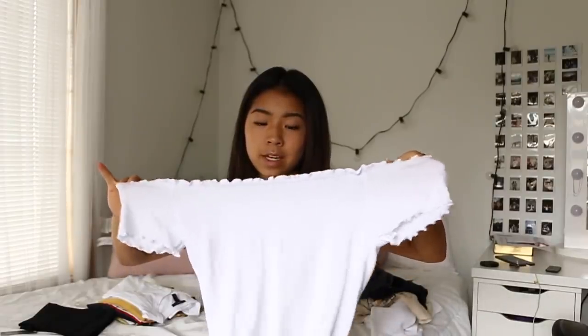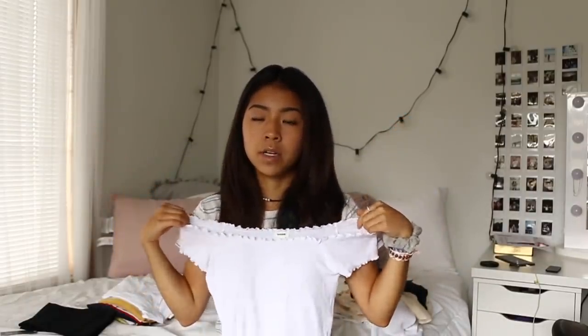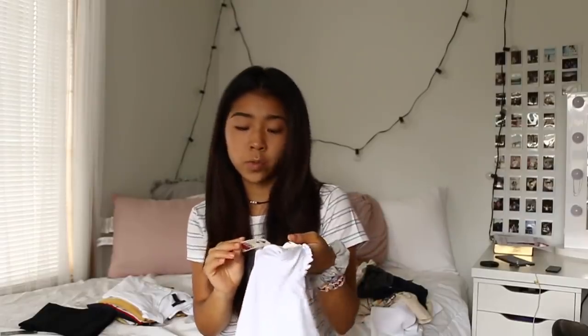I got one thing from Garage and it's this lettuce-trim crop top. It's ribbed with elastic at the top, super soft, and it was on sale for $10. Garage is up and coming as one of my favorite stores. It might be a little fancy for school but who knows — maybe I'll want to look cute one day.